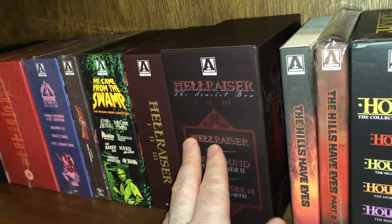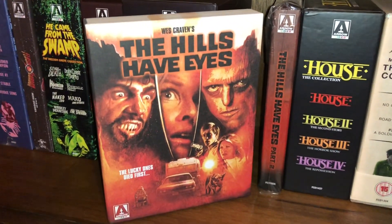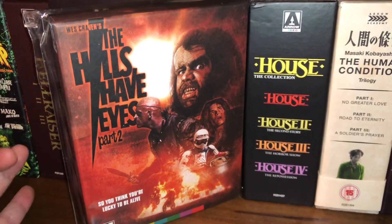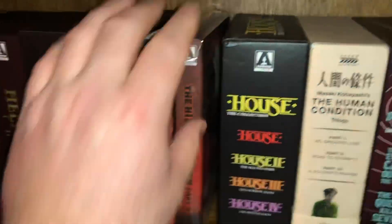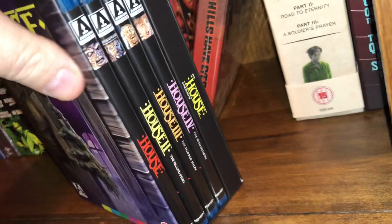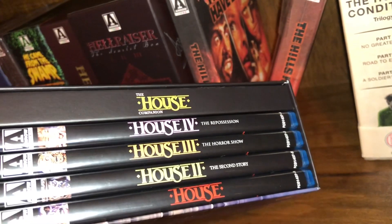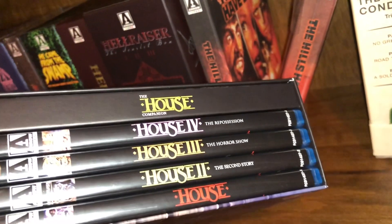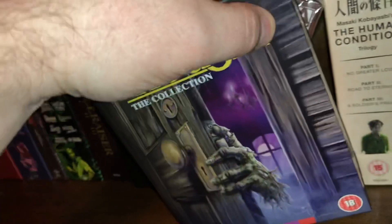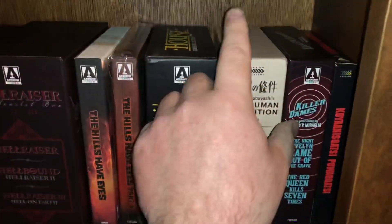The Hellraiser Scarlet Box — hellraiser one, two, and three — signed by Doug Bradley. This is probably one of the crown jewels of my collection; I'm not going to open it as it would take too long, but you've likely seen unboxings on YouTube. Next is The Hills Have Eyes — the original from Wes Craven — and The Hills Have Eyes Part Two, not as good as part one but still fun. The House Collection — includes a companion book, House 4: The Repossession, House 3: The Horror Show, House 2: The Second Story, and House: the original.